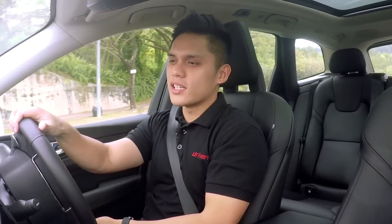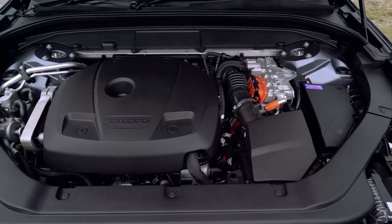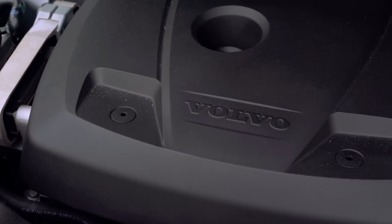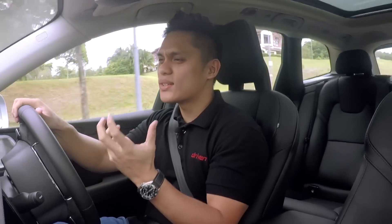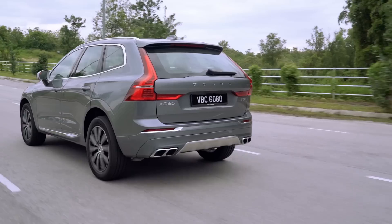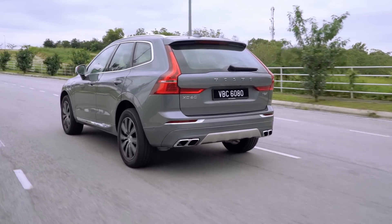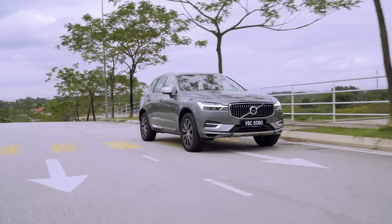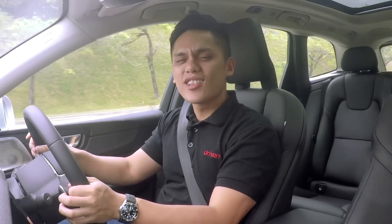Under the hood, primary propulsion comes from a 2.0-litre four-cylinder engine that's turbocharged and supercharged, producing 320 horsepower and 400 Newton-metres of torque — already more powerful than most rivals in class. On top of that, an electric motor over the rear axle adds 87 horsepower and 240 Newton-metres of torque. Together, the plug-in hybrid system makes about 407 horsepower and 640 Newton-metres of torque.